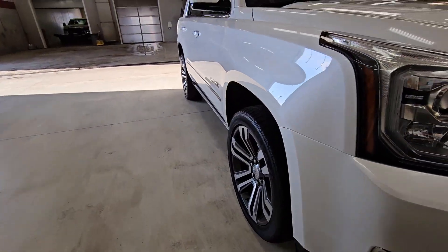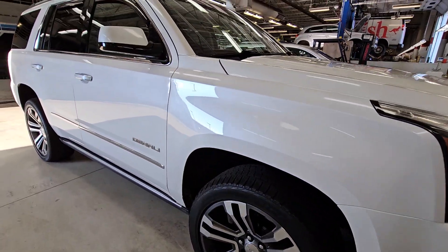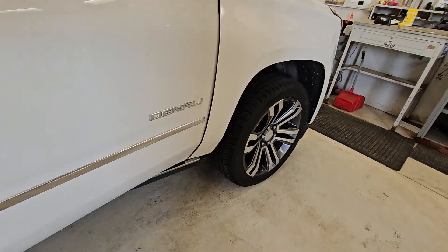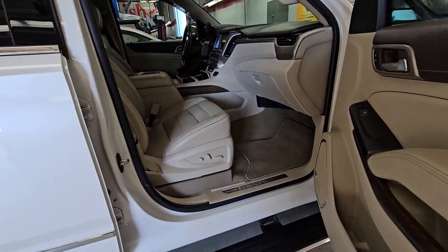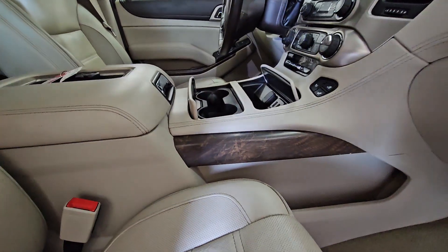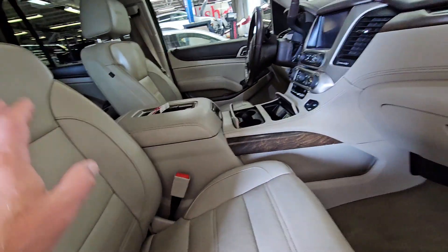Obviously, we detail cars last, so you're seeing it as dirty as it came in. Power steps, no funky smells. They're not smokers, and I'll point out anything. All this leather is cleaning up.